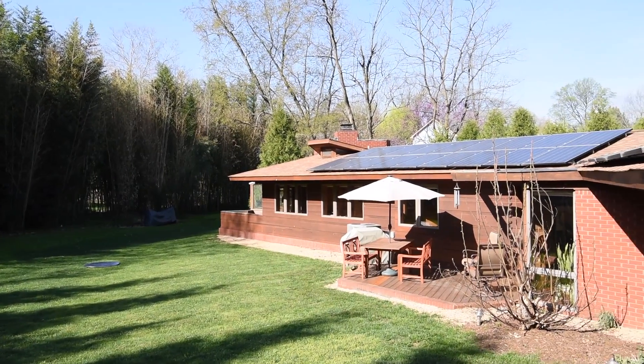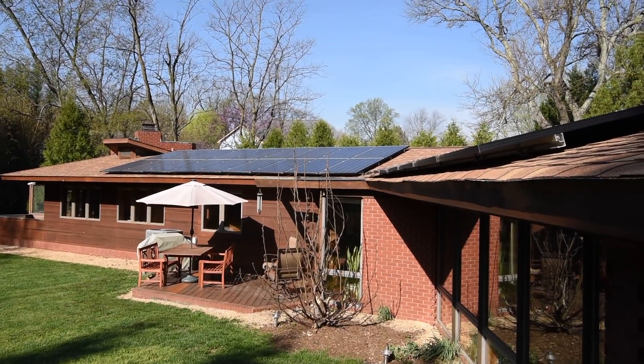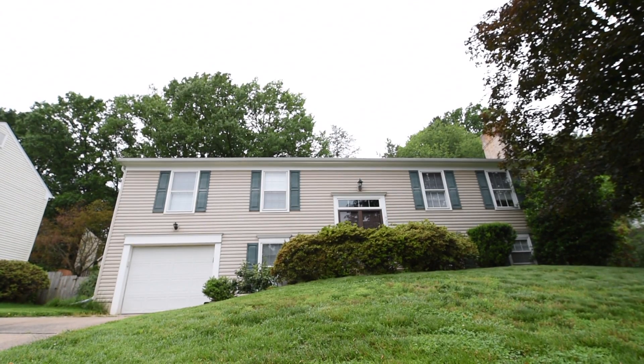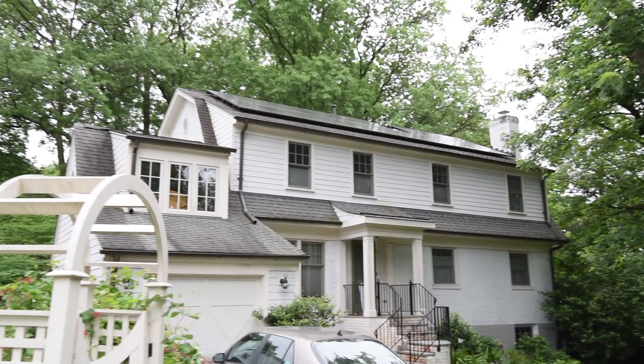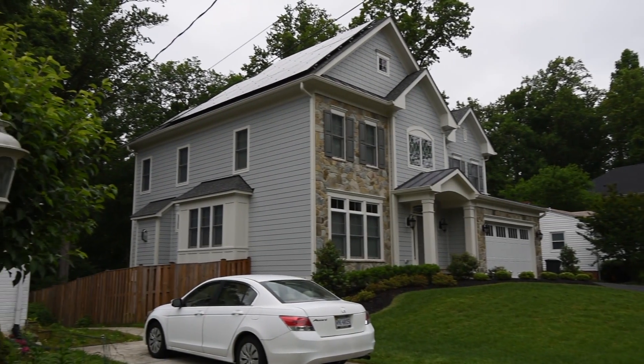I think it looks pretty nice on our house. I think it goes with the design of our home and it's an enhancement to our home. Going around town I see several houses with it and I think it is a nice thing to add on to some homes. It's definitely something to look into.